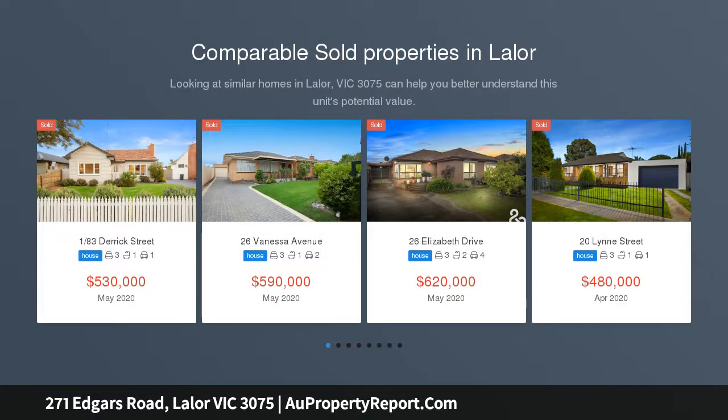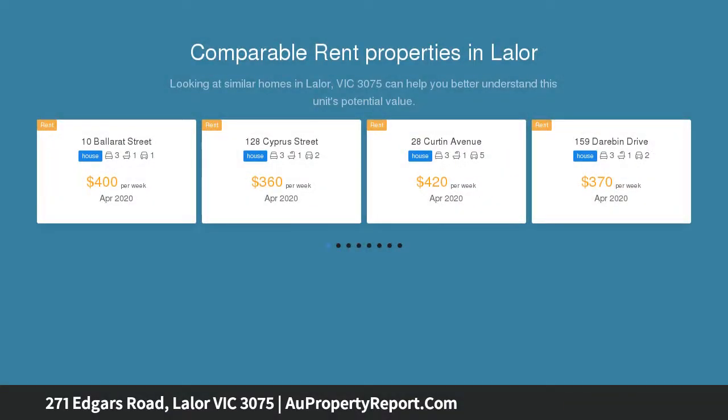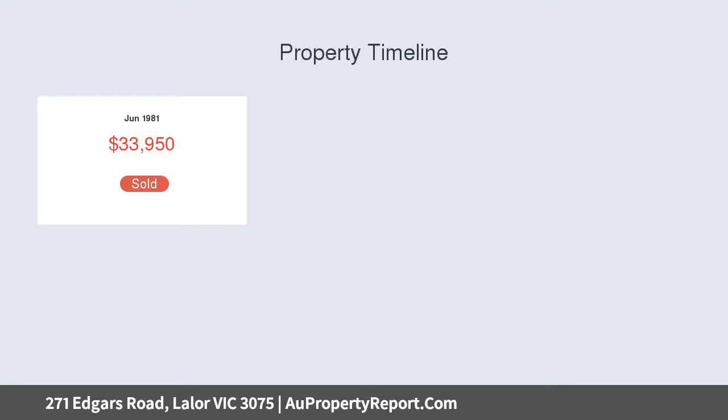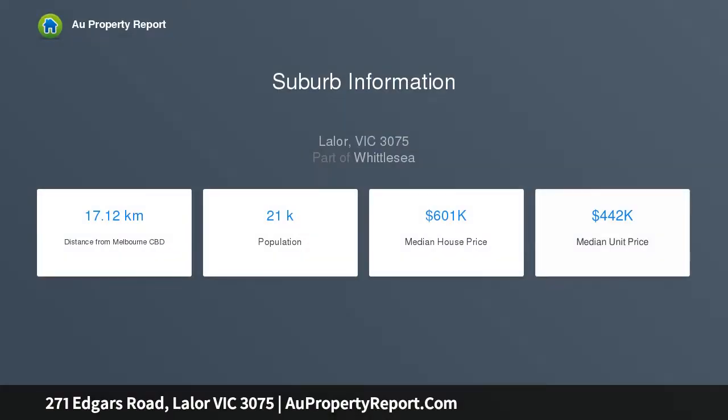This much-loved family home has been well cared for by its owners over many years and is now ready for a new family to move in and make their own, comprising of three generous-sized bedrooms, large formal lounge, kitchen with ample cupboard space, dishwasher and adjoining meals area, central bathroom with separate shower access, separate toilet and laundry that leads to an outside undercover area perfect for entertaining your family and friends.